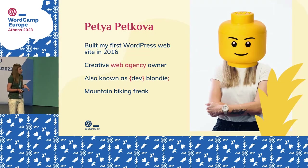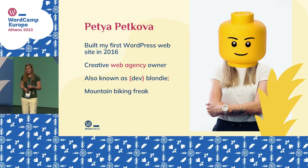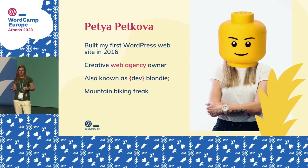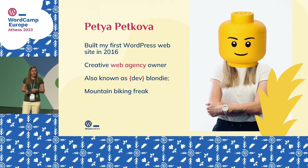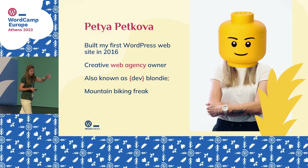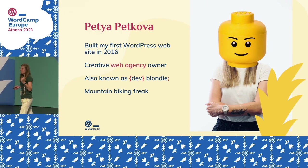Before we start, I'd like to share a few words about myself — I promise I won't bore you. I built my first WordPress website back in 2016. It was about the dental studio I was visiting at the time. I wanted to showcase their tremendous service in a web experience that would attract new clients. Because of my lack of experience with WordPress back then, I used a pre-built theme, and it served its purpose.